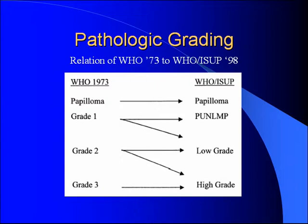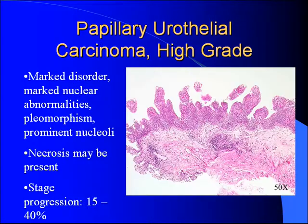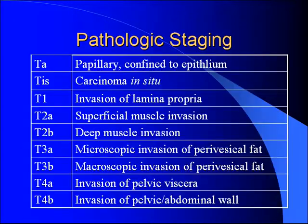Moving forward with this so-called better system, we'll be able to better compare papers. As seen in the illustration, there is a very subjective difference between PUNLMP and grade one, or grade low grade.